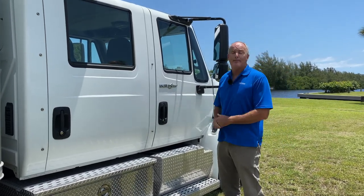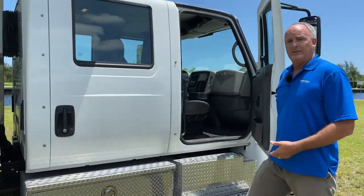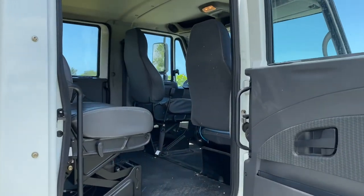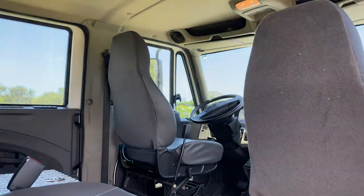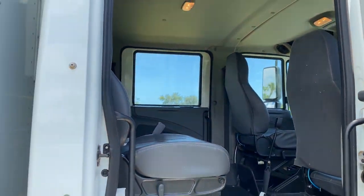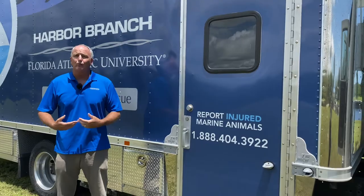It is a quad cab truck meaning it has four seats in the front that allow our staff and volunteers to safely travel to their destination. We use this Marine Mammal Ambulance just like you would use a human ambulance except we're using it for dolphins and whales. Basically, it's a rescue truck.